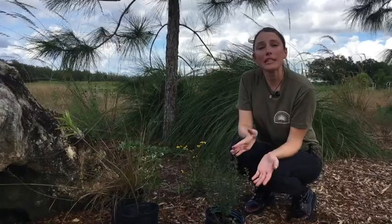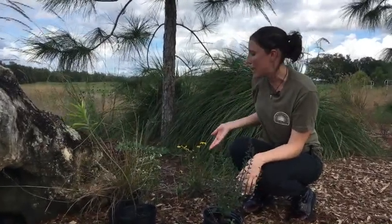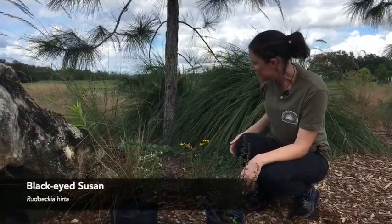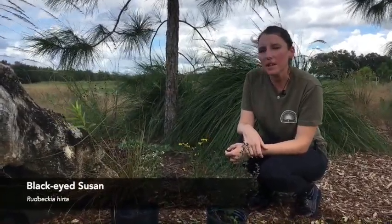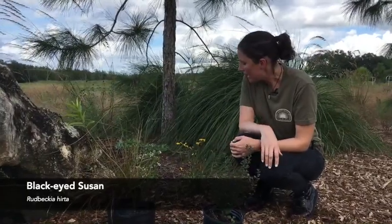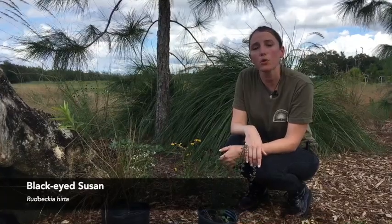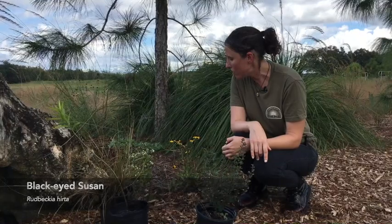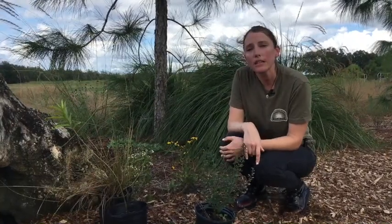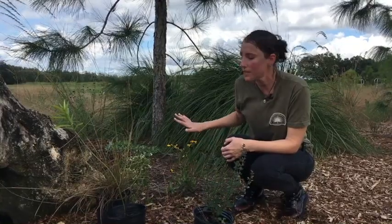Another really easy beginner plant for the native garden would be Black Eyed Susan, or Rudbeckia. They bloom late summer through fall, as you can see now, and they're a really great pollinator source for local bees and butterflies. They're going to reseed readily and die back in the winter, so you'll want to cut them off after all the seeds have dispersed.